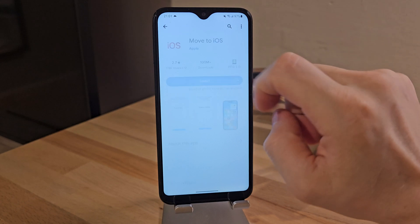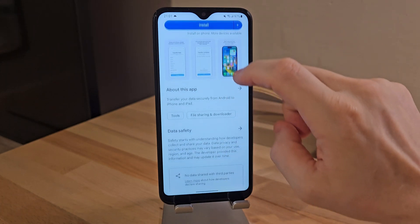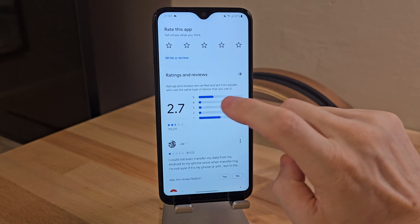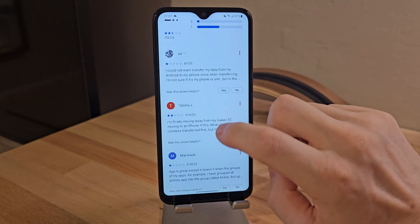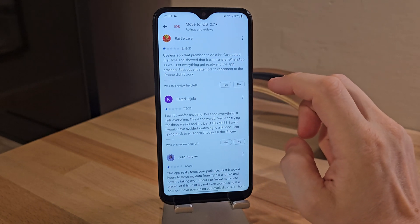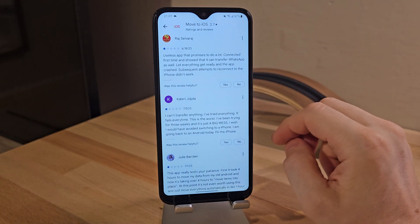Currently, on the Play Store, there is a free Apple app called Move to iOS. However, unfortunately, many users, myself included, have experienced issues such as sudden crashes or data loss during the transfer, risking the loss of important information.